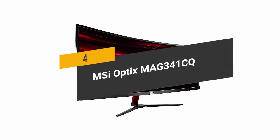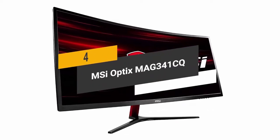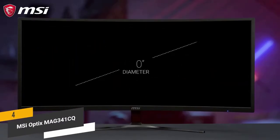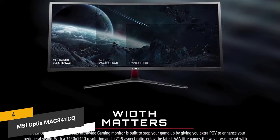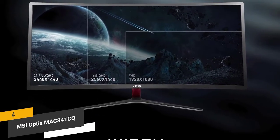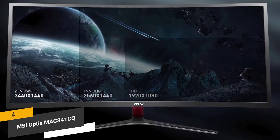The fourth product on our list is the MSI Optics MAG341CQ. It features a 34-inch LCD panel with LED backlit display and a resolution of 3440x1440 WQHD, meaning you can expect an extremely sharp and detailed picture on a consistent basis.